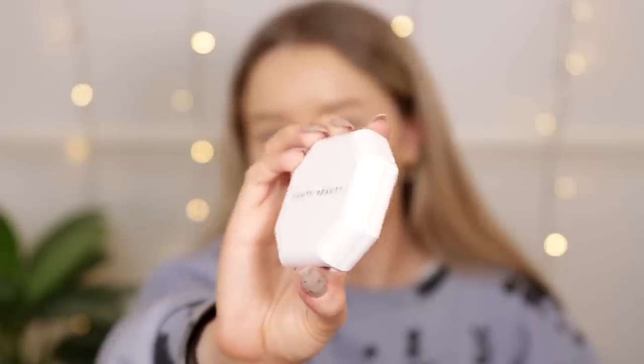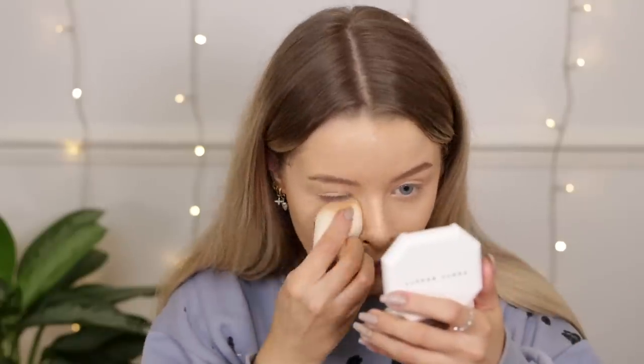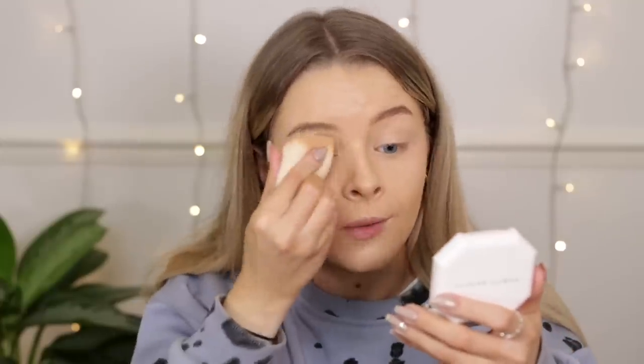I've got the Fenty Beauty Pro Filter soft matte powder foundation in shade 190. I absolutely love the packaging — it looks so aesthetically pleasing. You do get a sponge in here but I never really apply my powder with a sponge. I have actually tried this one before but not on camera — I was lucky enough to be invited to a Fenty Beauty Zoom event with one of Rihanna's makeup artists, who gave tips for this foundation.